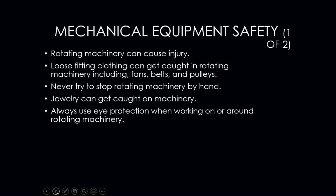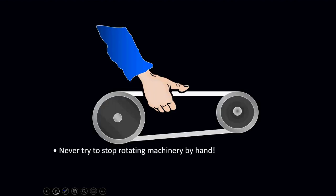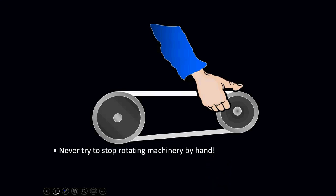Loose-fitting clothes can be caught in rotating machinery such as fans, belts, and pulleys. In this industry, do not wear dangling clothing; if you have long hair, tie it back or put it under a hat; remove chains or jewelry. Never stop rotating machinery by hand — trying to stop a belt or pulley with your hand is dangerous; let it stop on its own. Jewelry caught in machinery can drag you in. Always use eye protection around rotating machinery, as debris can fly up and hit you — you can lose fingers.